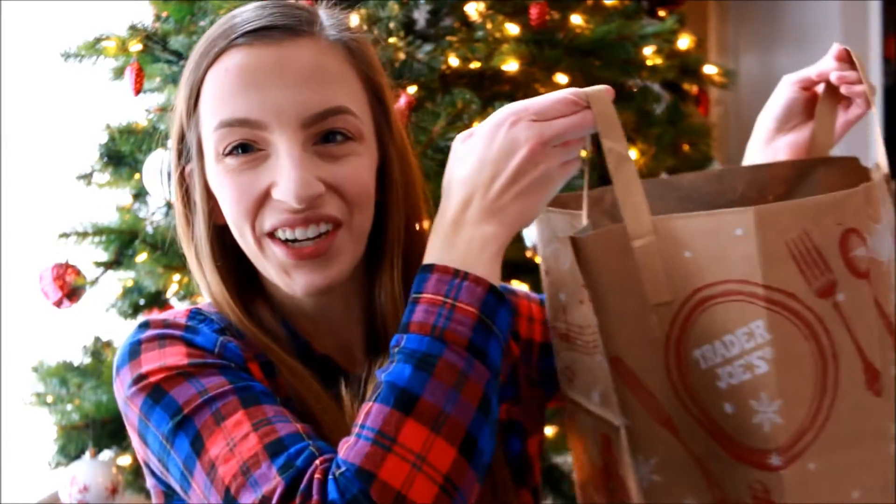Hello everybody, welcome back to my YouTube channel. My name is Paige Flam, for those of you who don't know me, and today I'm going to share with you my Trader Joe's haul.